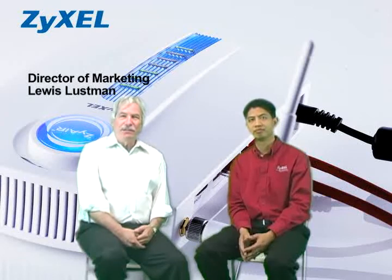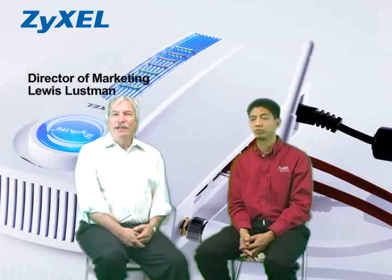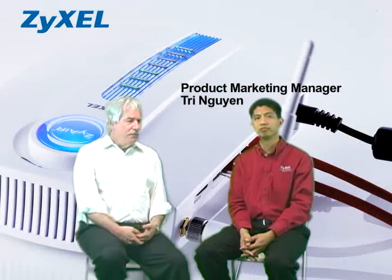Hi, this is Louis Lusterman, Director of Marketing for ZyCell. Today we're going to introduce you to ZyCell's G4100 version 2, a unique hotspot gateway that offers high-speed bandwidth sharing and a complete firewall in a box. With me is Tri Nguyen, Product Marketing Manager. Tri, why don't you give us a little bit of information on this product?